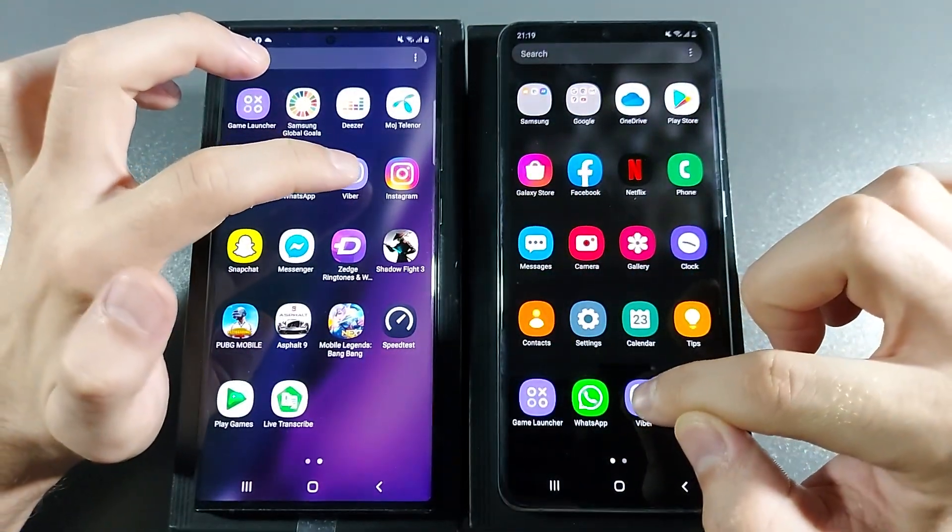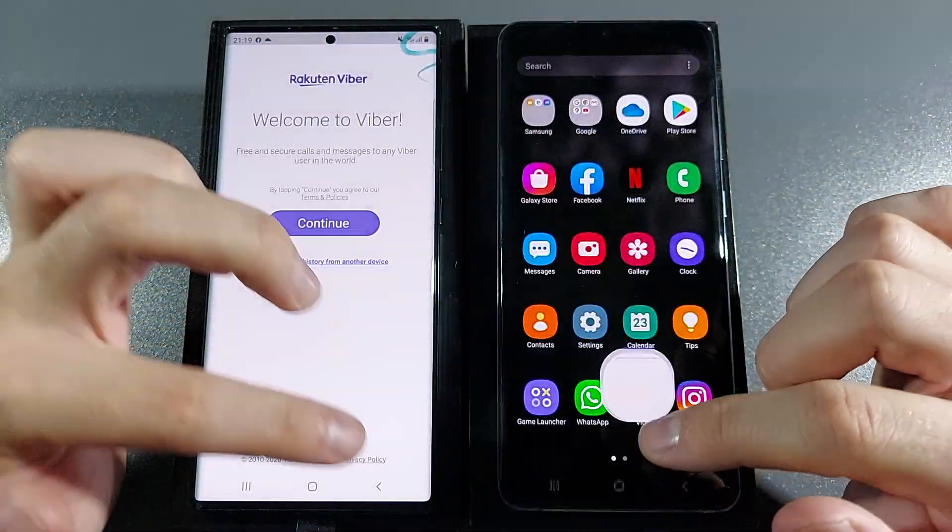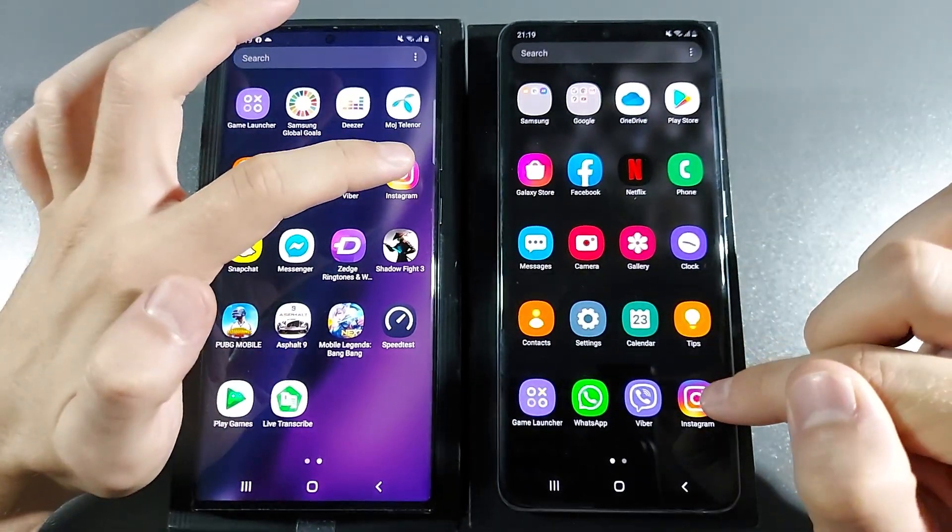Let's go again — 3, 2, 1, go. Note 20 Ultra. Let's go with Instagram.